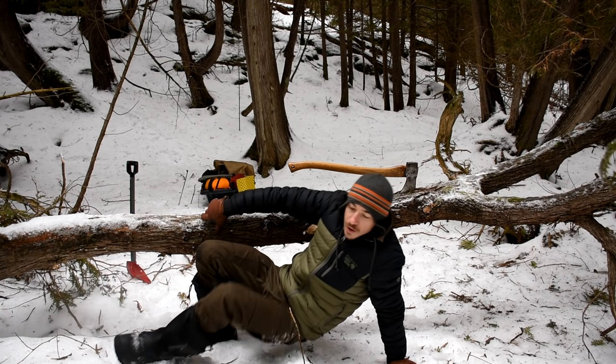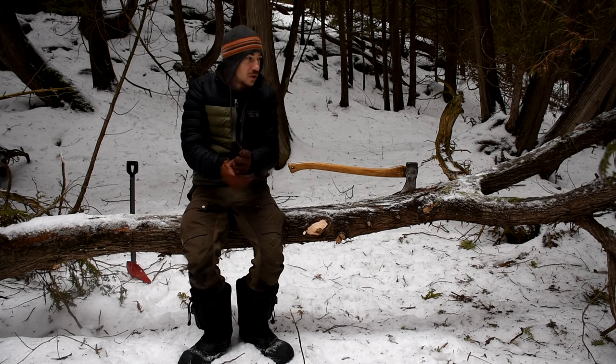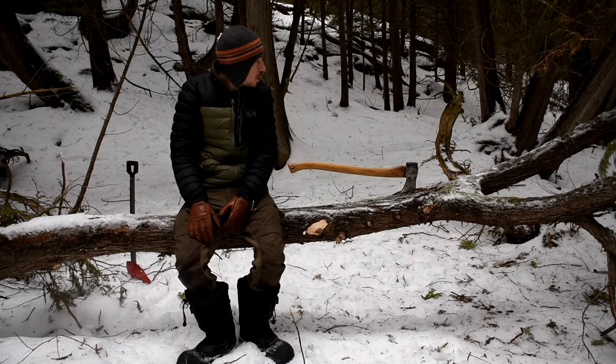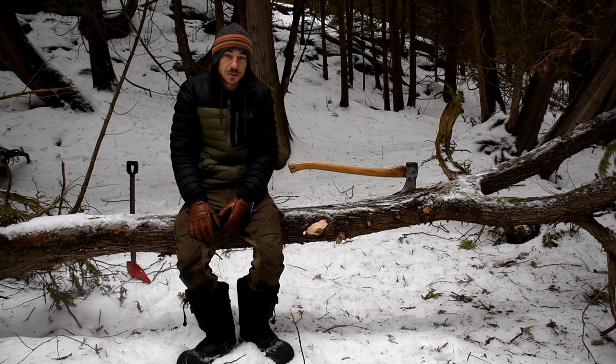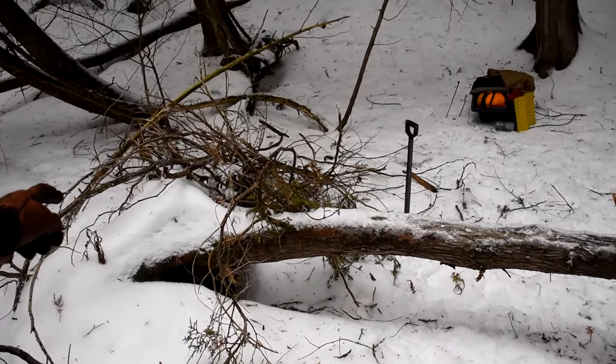I'm not going to sleep next to the fire. I will have a fire to cook on and stuff, but I'm going to rely on my gear to keep me warm tonight. I've got to get building. I've got to put a bunch of branches down there, and I'm going to use a lot of the branches that I took off the tree already.